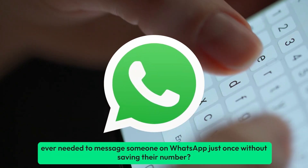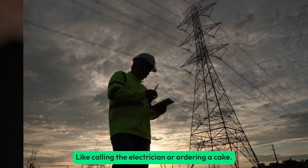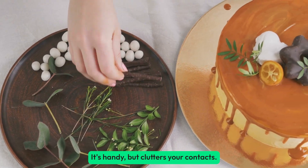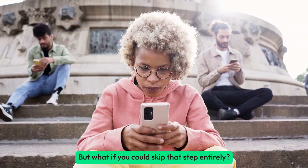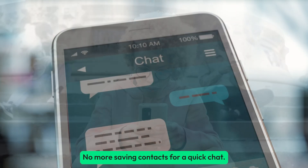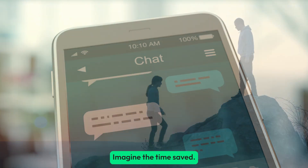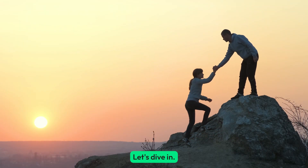Ever needed to message someone on WhatsApp just once without saving their number? Like calling the electrician or ordering a cake? It's handy but clutters your contacts. But what if you could skip that step entirely? No more saving contacts for a quick chat. Imagine the time saved. Well, we've got some tricks to help you out. Let's dive in.